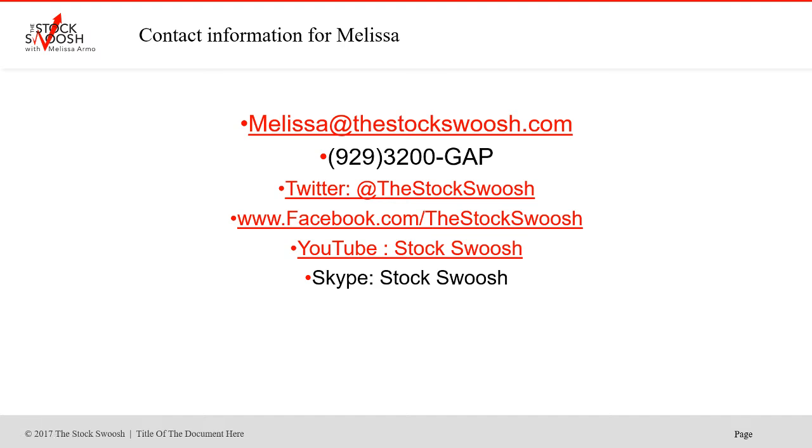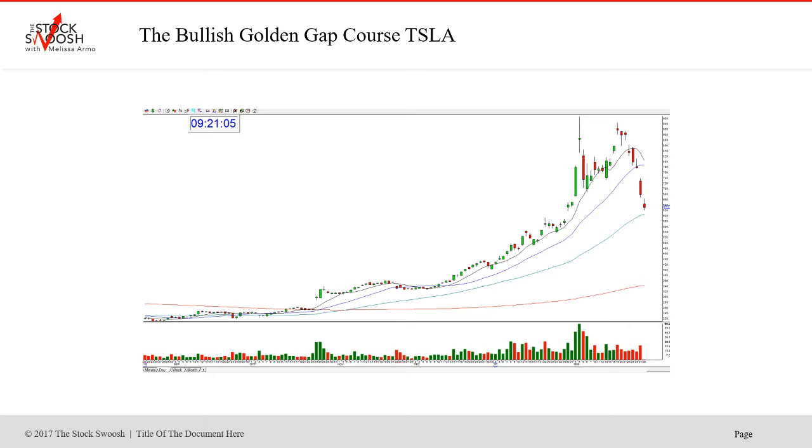One of the top picks for 2020 has been Tesla. Many times we've traded that — it's been very bullish. If you'd like more information or want to sign up, email me at Melissa at thestockswoosh.com or call me at 99-3200-GAP. You can also follow me on Twitter, Facebook, YouTube, or Skype.